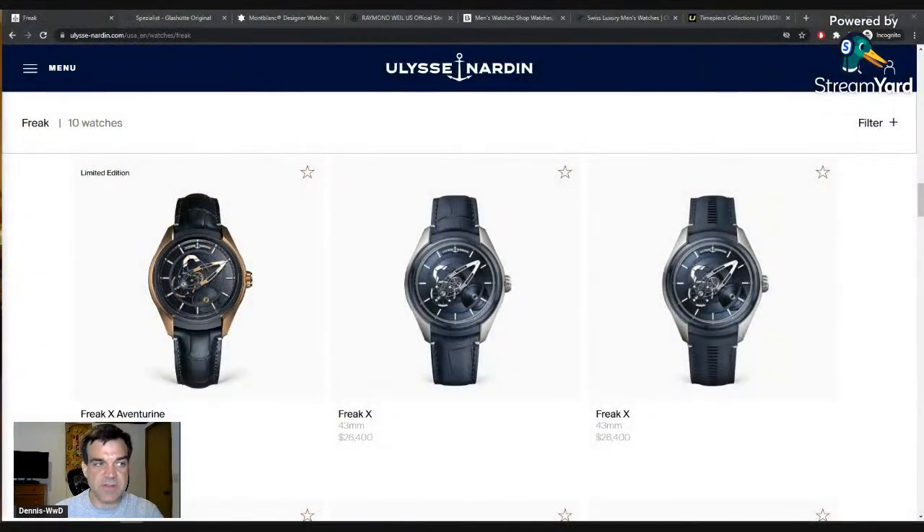Some of these are shifting - some are becoming more appreciated now, some used to be really appreciated and are less so. The first one I wanted to start with was Ulysse Nardin. I've got some Freaks loaded on the screen, because but for the Freak, I don't hear anyone ever talk about Ulysse Nardin.